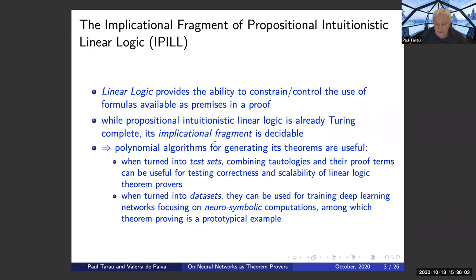When turning to datasets, they would help train neural networks focused on neuro-symbolic computations, which are getting very trendy in neural net conferences. There is some related work on theorem proving or reduced fragments of logic programming like Datalog. There are also some reasonably good practical combinations of neural network and symbolic computations from the last two years' NeurIPS conferences.